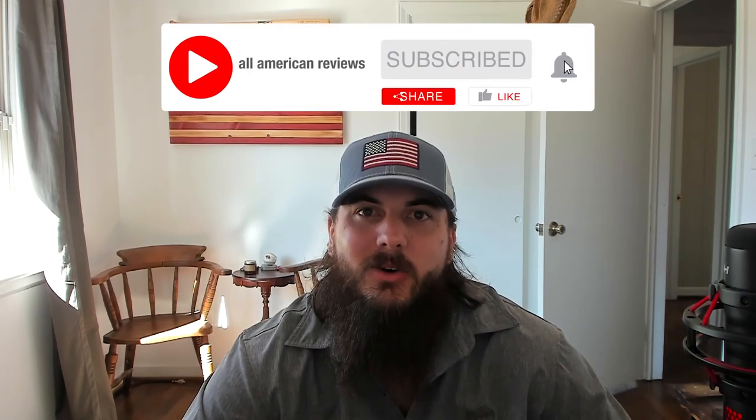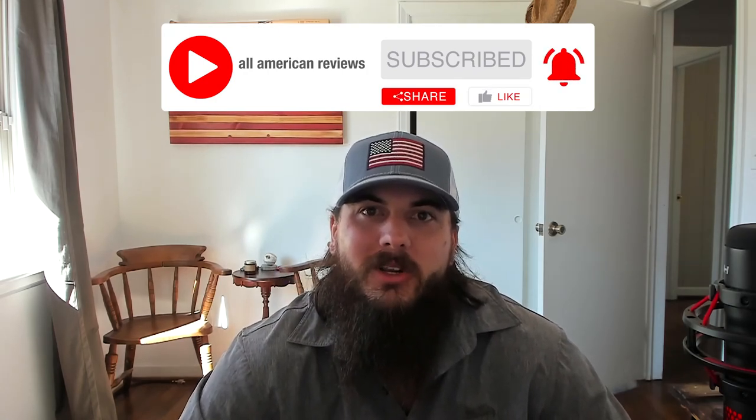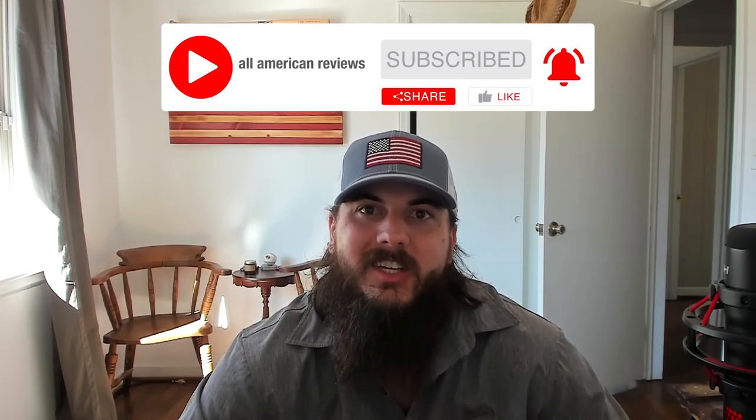That's it for this video on how to find towels made in the USA. If you have any questions, drop a comment below or shoot us a message at All American Reviews and we'll find out for you and write something up. If you liked this video, remember to like and subscribe — and thanks for supporting your country and shopping American-made. See y'all next time.